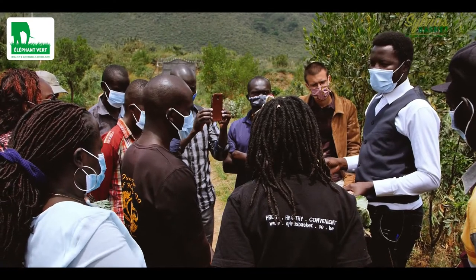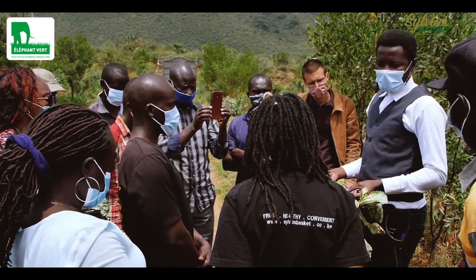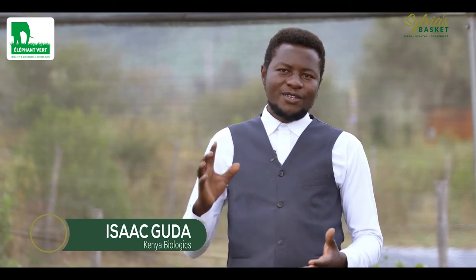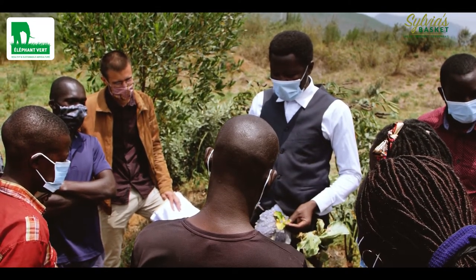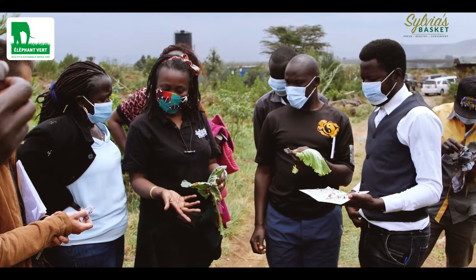I'm Isaac Gouda. I am an agronomist with Kenya Biologics here in Kenya. Basically what I do is offer training and consultancy services to farmers to embrace integrated pest management systems and also to promote sustainable farming.